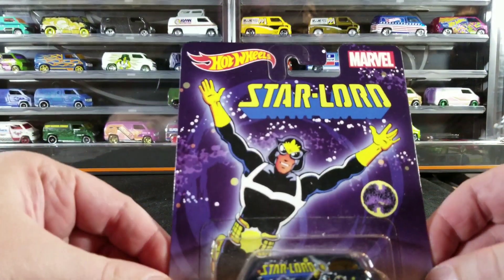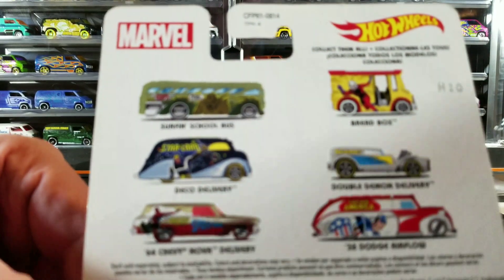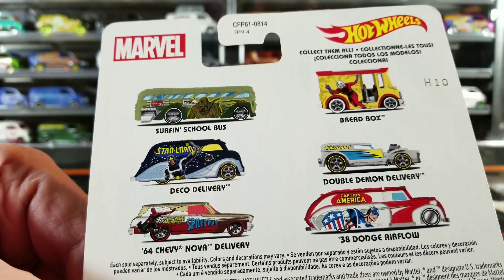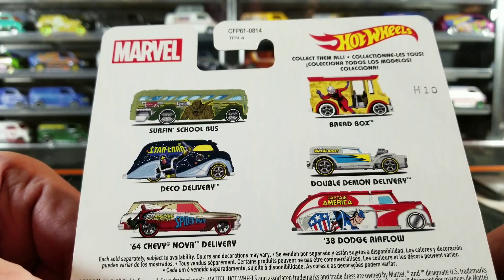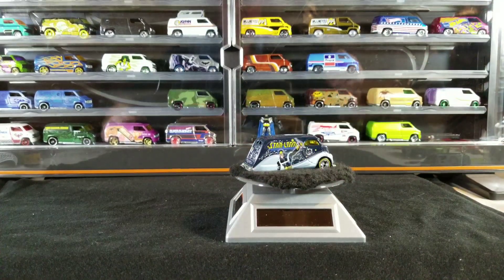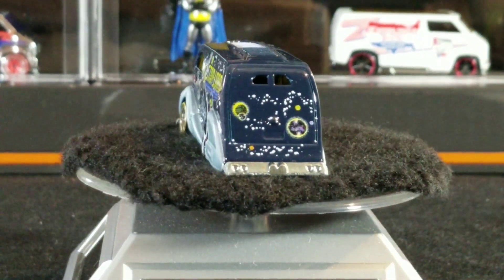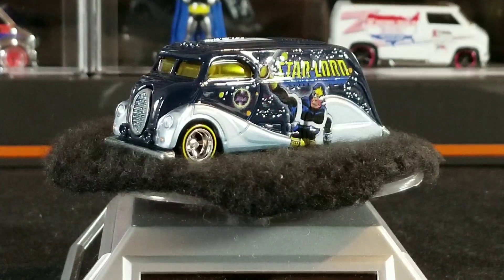Last but not least, we got this Star Lord pop culture Deco Delivery — I did not have this one. Here's the set it came from. I might get that Dodge Airflow in the future but none of the other ones really interest me too much. I'm not into the red box, not into collecting school buses — I just started collecting the Deco Delivery. I got a really good deal on it. I think it might have been another trade with Mr. Schwab. Star Lord Deco Delivery — glad to add that one to the collection.